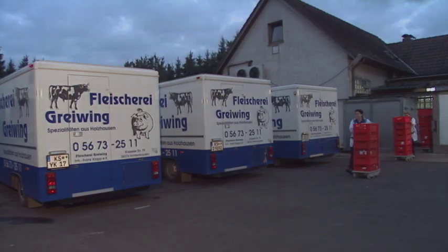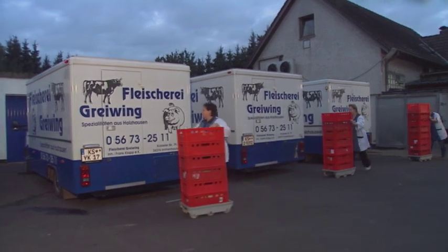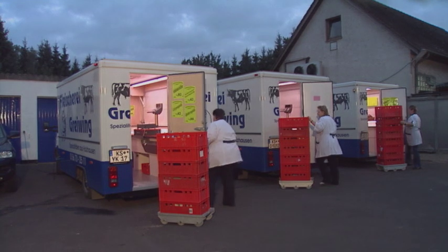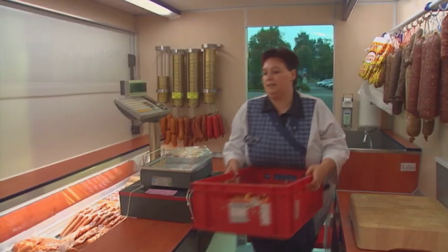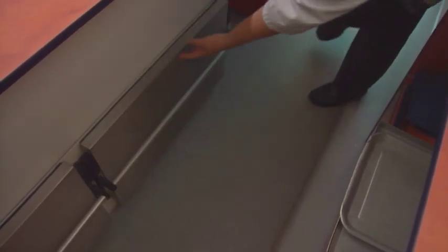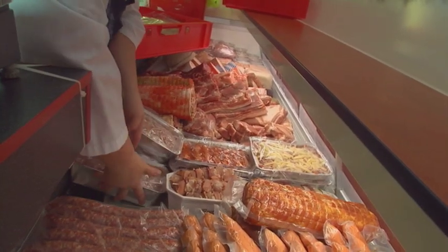Butcher Fleischerei Geiving acts on the motto: if the customer doesn't come to us, we go to the customer. Very early in the day, three sales vans manufactured by Bach or Huns are loaded up with meat and sausages fresh from the butchery. Additional supplies of frequently requested sausages are also stored in a refrigerated storage space underneath the counter. The wide refrigerated case is filled up completely with delectable goods.